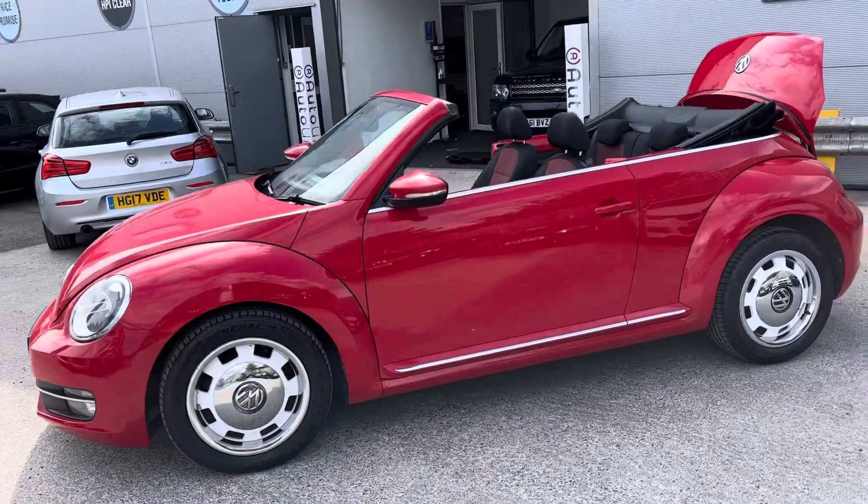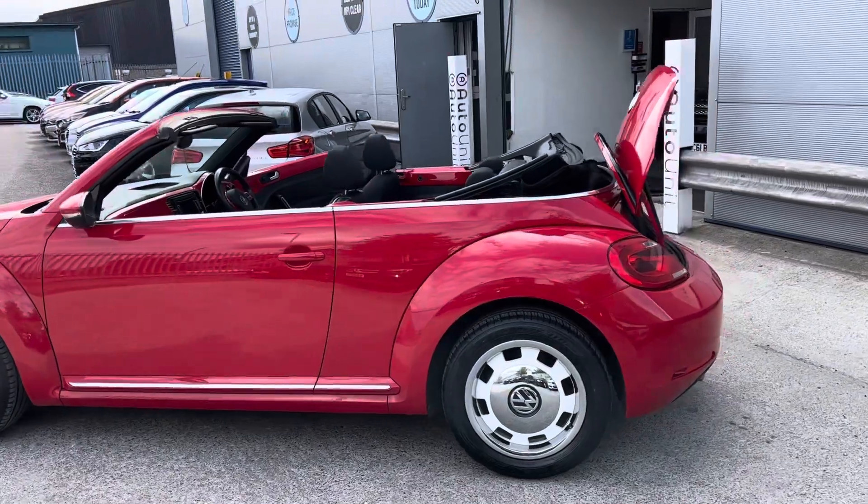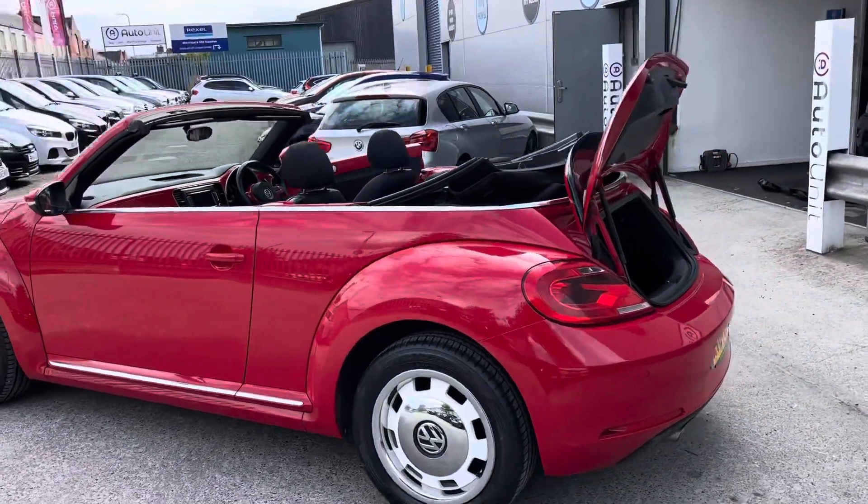As we walk down the side we've got the retro white and chrome wheels, and it's finished in a lovely Volkswagen Tornado Red.